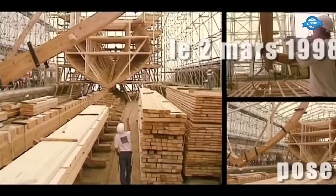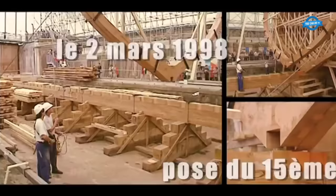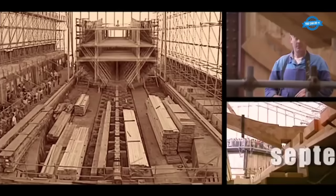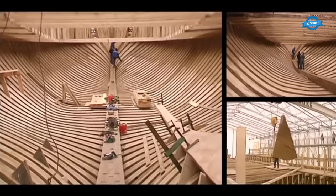The building process progressed with the installation of the Kelson, a structural timber beam along the bottom of the ship, in June 1997, followed by the placement of the keel on July 4, 1997. The keel, a massive piece made of oak measuring over 40 meters long and 38 centimeters thick, served as the backbone of the frigate.